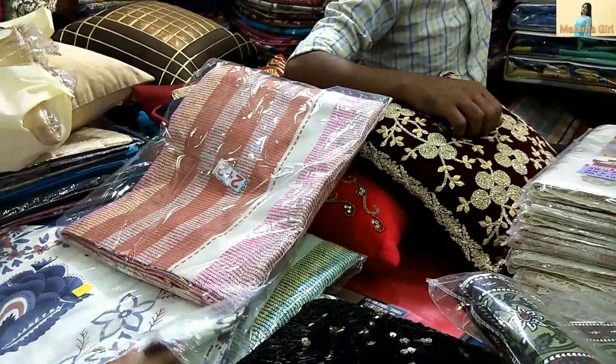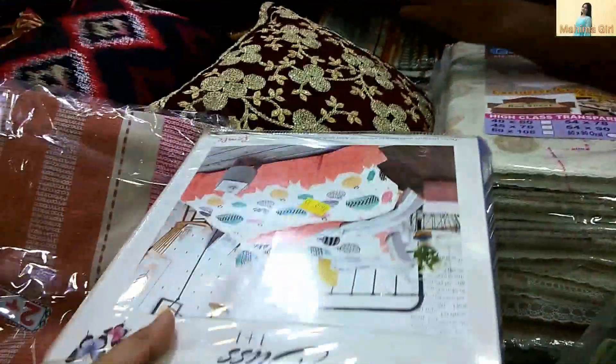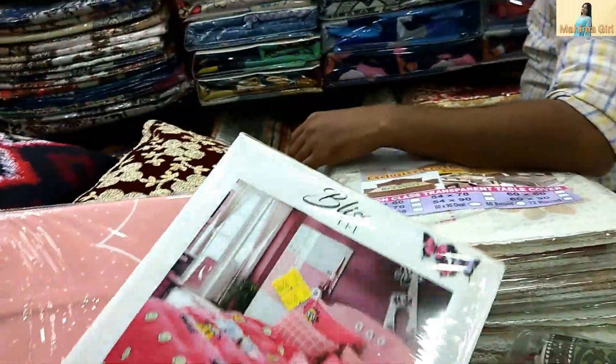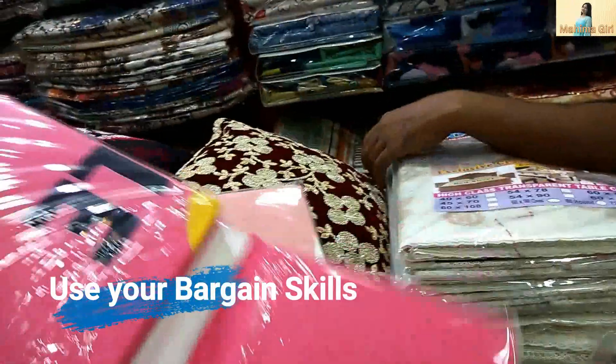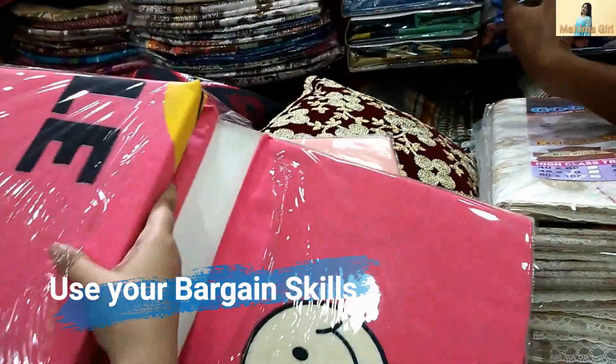So guys, if you are watching this video, I will give you 2-3 tips. First of all, you will need to test your bargaining skills, because this is the most important part of the game. In a flea market you will be able to bargain more.